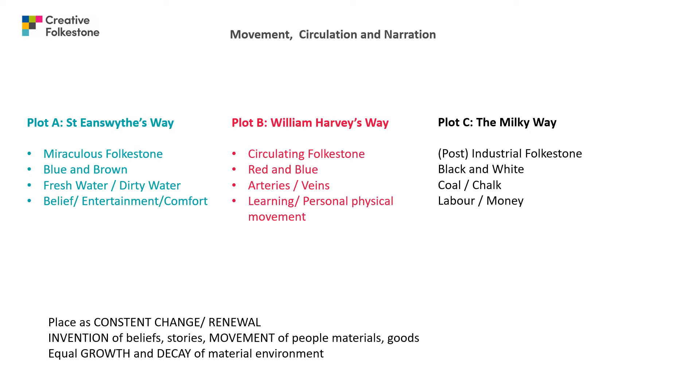There are three plots: Plot A — St Eensworth Way, Plot B — William Harvey's Way, and Plot C — the Milky Way. Plot A is named after a 7th century Kentish princess who started a religious foundation in Folkestone, her name St Eensworth. The keywords for this route are: miraculous Folkestone, blue and brown, fresh water, dirty water, belief, entertainment and comfort.